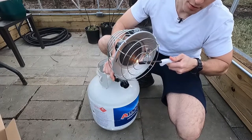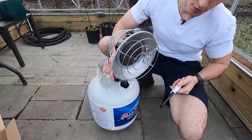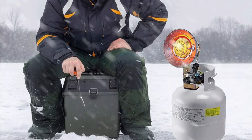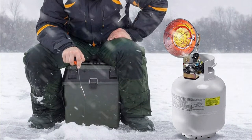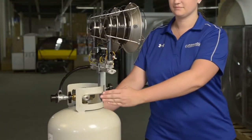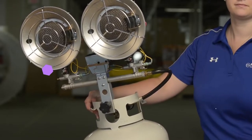This propane tent heater is made with an important tip-over safety switch to help reduce fire hazards. The safety switch automatically turns off the gas flow to the heater, which extinguishes the flame and prevents the buildup of harmful gas. However, users will need to use a match or barbecue lighter to light the tent heater through the ignition hole.